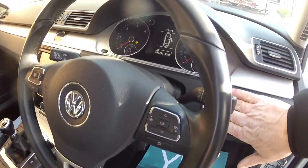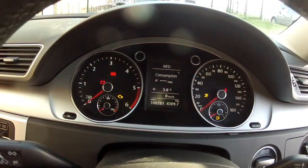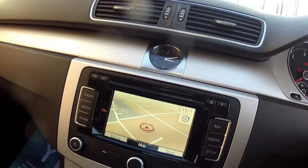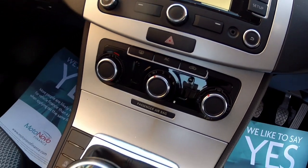Got the multi-function steering wheel as well, the push button key start, and a full dashboard. Coming down the centre console we've got the radio CD with satellite navigation and Bluetooth for your mobile phone and music.